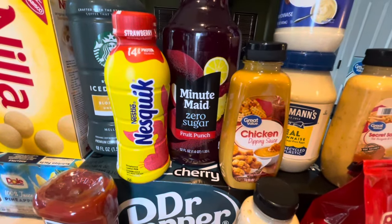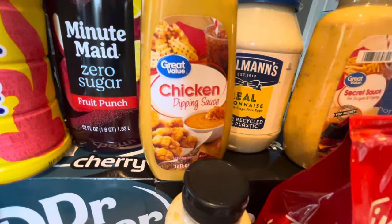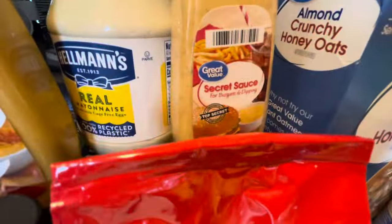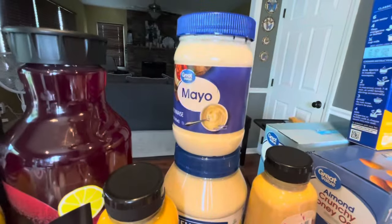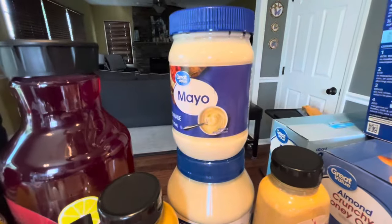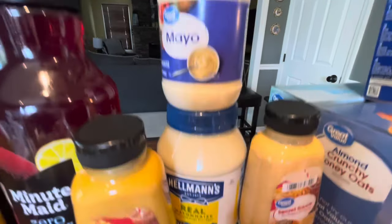Some Zero Sugar Minute Maid Fruit Punch. We wanted to try the chicken dipping sauce from Walmart, as well as the Zesty Ranch and their secret sauce — so if you've had any of these, let us know. As well as a small thing of mayo because the ingredients seem to be similar to what's in Hellman's and also the Aldi's one, so we'll give that a try.